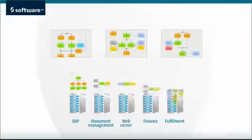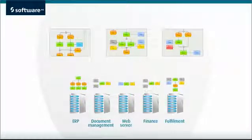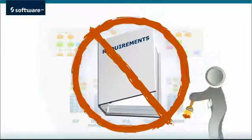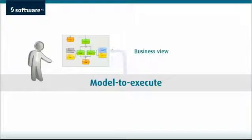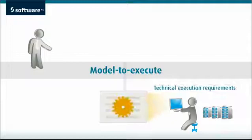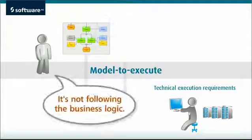Obviously, there are technical requirements where you'll need to align existing IT assets with the process. What you don't want here is a static requirements document. Software AG's model-to-execute approach keeps the business view of the process in front of the business owners, while developers work on the technical implementation — the software effortlessly makes the round-trip between views.